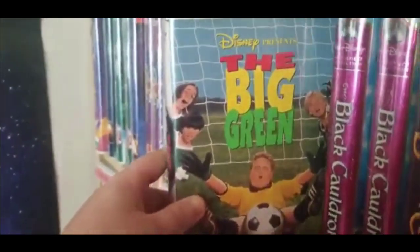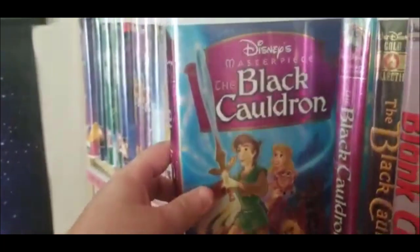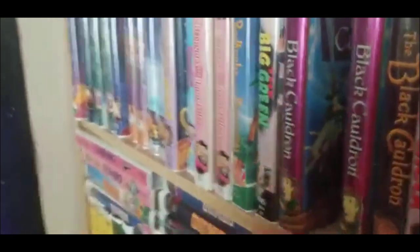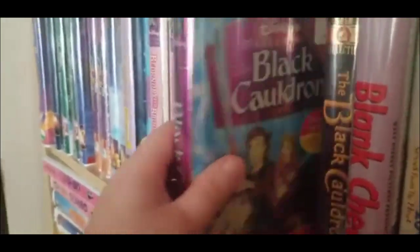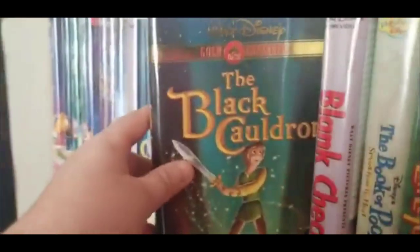The Big Green — this is such a weird but funny movie. The Black Cauldron — this movie is so underrated, oh my gosh. This movie needs way more love than it does. And factory sealed. And the Gold Classic version.